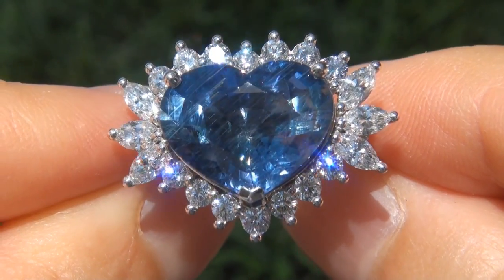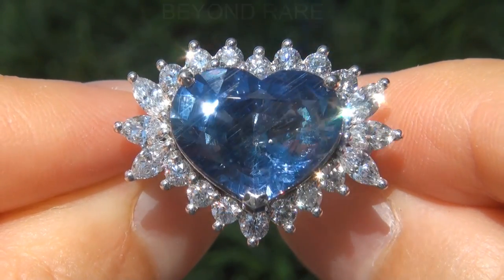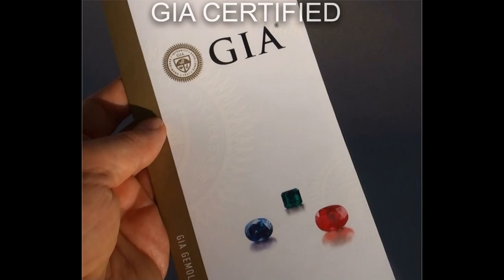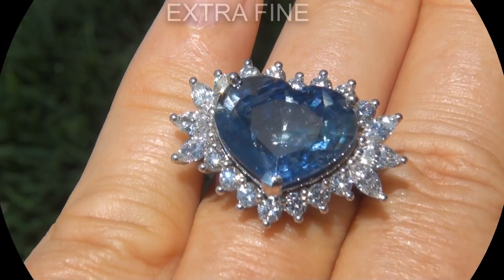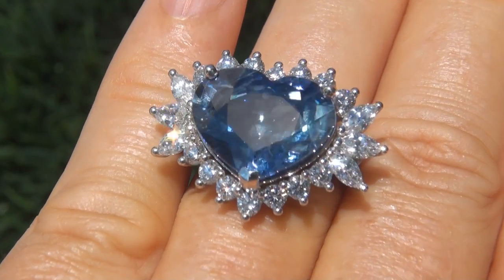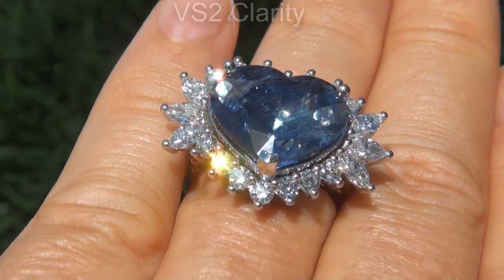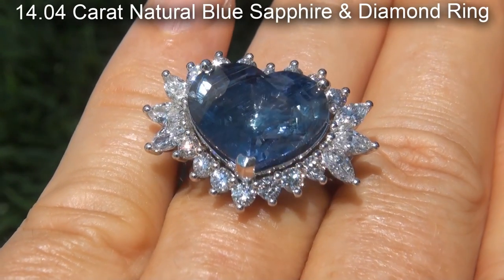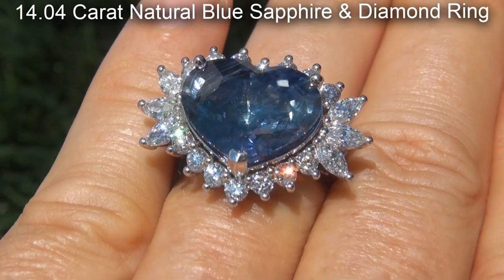Welcome to Certified Jewelry. Just in from our consignor is this beyond rare, investment grade, GIA certified, extra fine quality, unheated and untreated, VS2 Clarity, 14.04 carat, natural blue sapphire and diamond ring.